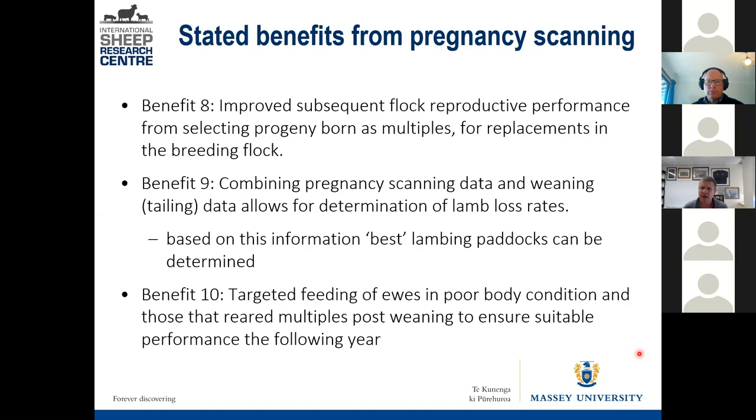So those are really all the types of benefits you can get from pregnancy scanning — and there are probably others. There are at least 10 benefits from scanning.